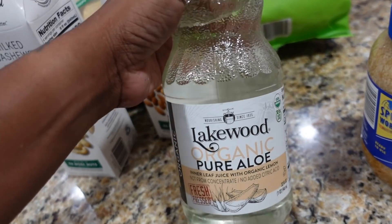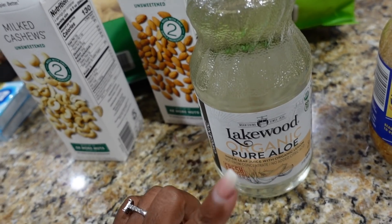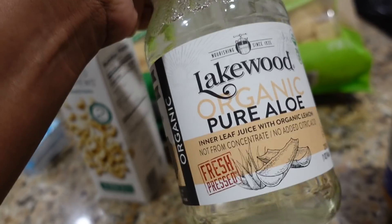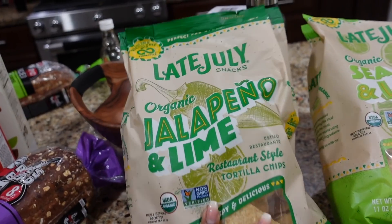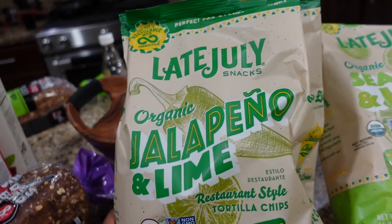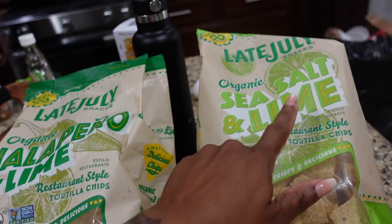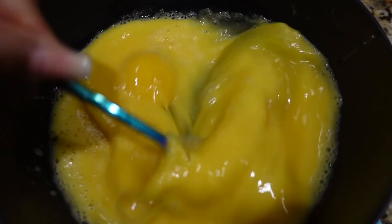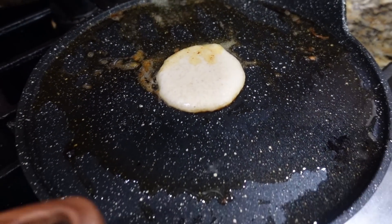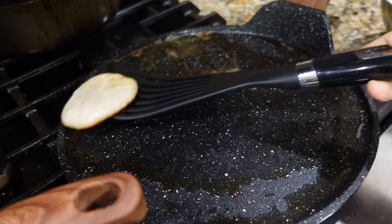I picked up some mint garlic, some organic pure aloe — same brand as the beet juice and carrot juice — inner leaf juice with organic lemon. I'm going to add it to my smoothie. Lastly I picked up some Late July tortillas — my favorites. Got the jalapeño and lime for Deja because she loves jalapeño, and sea salt and lime for me. I'm making me and Deja some eggs while she's making little mini pancakes — she got the mix at Trader Joe's.